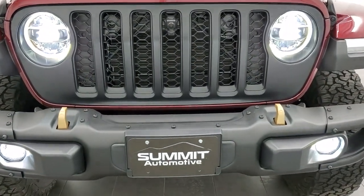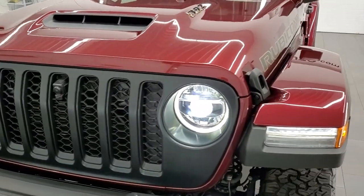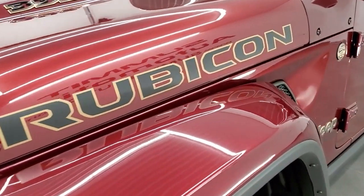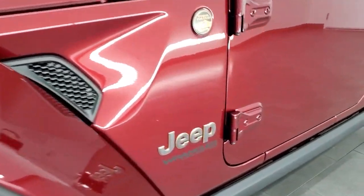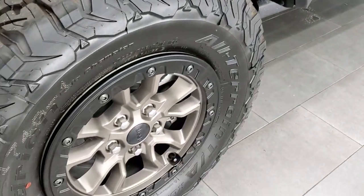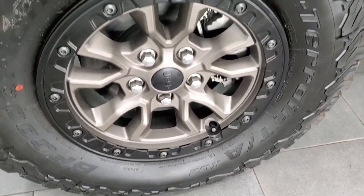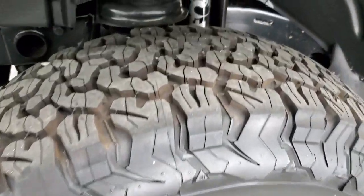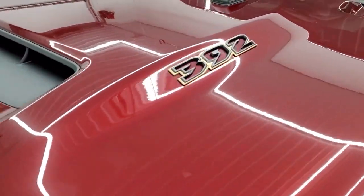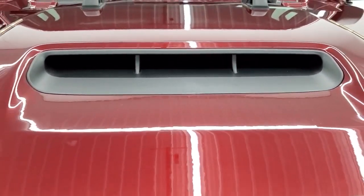First thing you'll notice is the gold tow hooks — that kind of gives it away. They have all the gold trim around this vehicle, this is definitely the top of the line Wrangler that you can buy. You get the gold Rubicon outline stickers as well as the gold Jeep logo and the trail rated badge. It comes with the bead lock capable rims and BF Goodrich all-terrain TA tires, LT 285/70 R17s, and you get the Fox shocks in there as well.